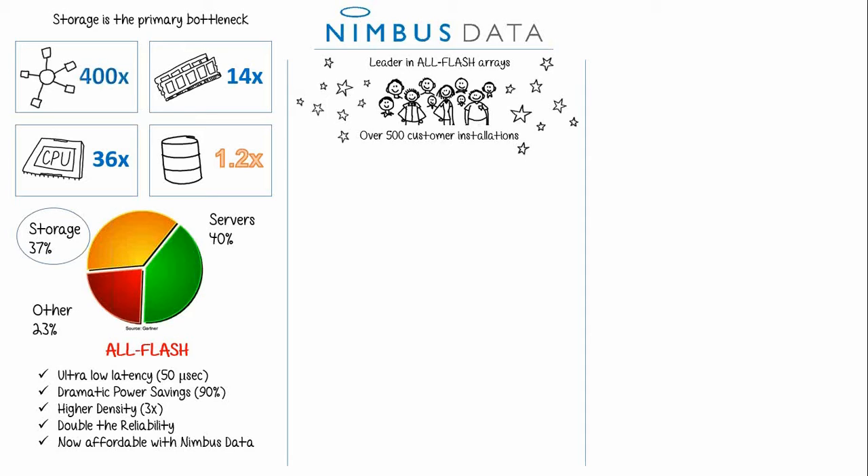We at Nimbus Data have actually raised no outside institutional financing, and not only have we built an award-winning product, but we've achieved profitability for four years in a row. We've also doubled sales annually for three years, and we're on the fast track to IPO.